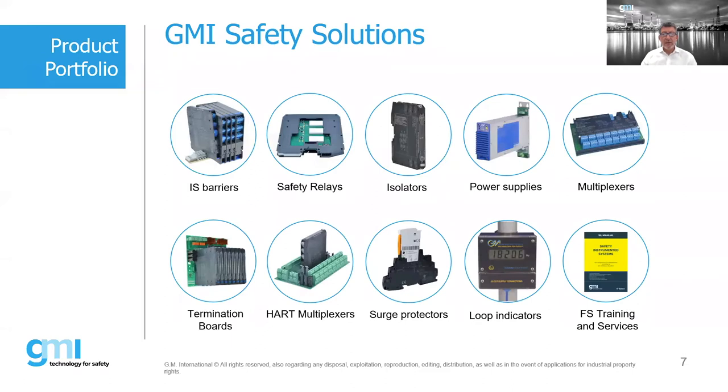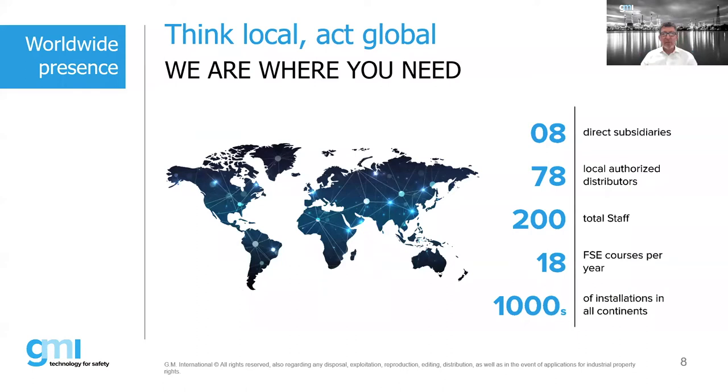These are the products we manufacture: IS barriers, safety relays, isolators, power supplies, multiplexers, termination boards, caster termination boards for most systems, half multiplexers, SPD or surge protection devices, loop indicators, and we have a division which provides functional safety training and services. In collaboration with Bob, we also run an EX division providing training and services in the EX world. We are a global company with presence throughout the globe via subsidiaries and many distributors.